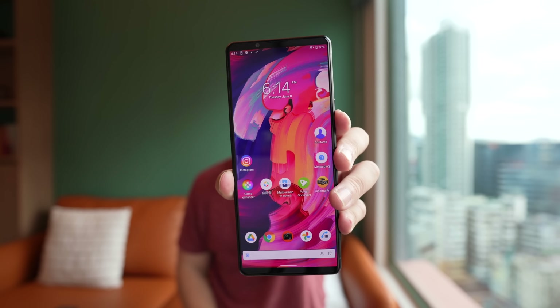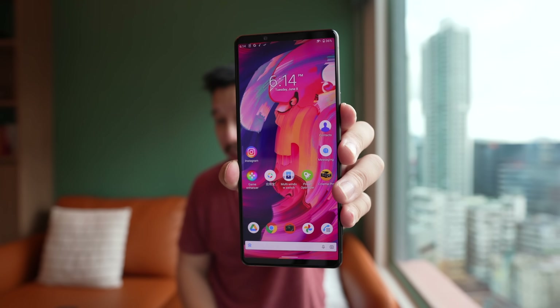Hey everybody, I hope you guys are all getting safe. I have another exciting new flagship to show you guys today. This is the Sony Xperia 1 Mark III, the newest flagship from Sony, and it has several things that make this phone special.